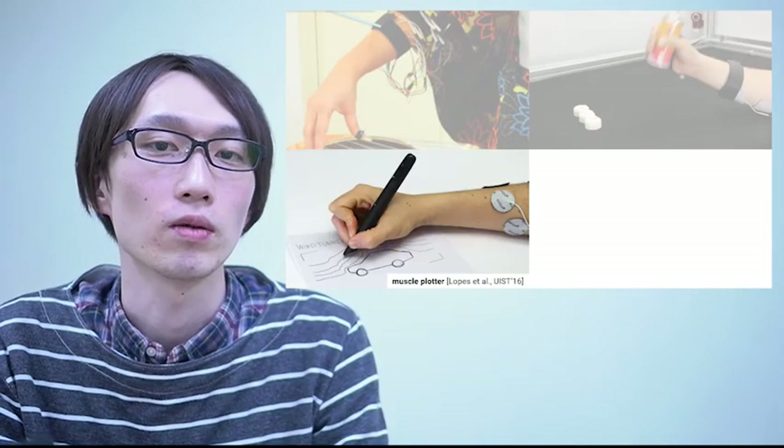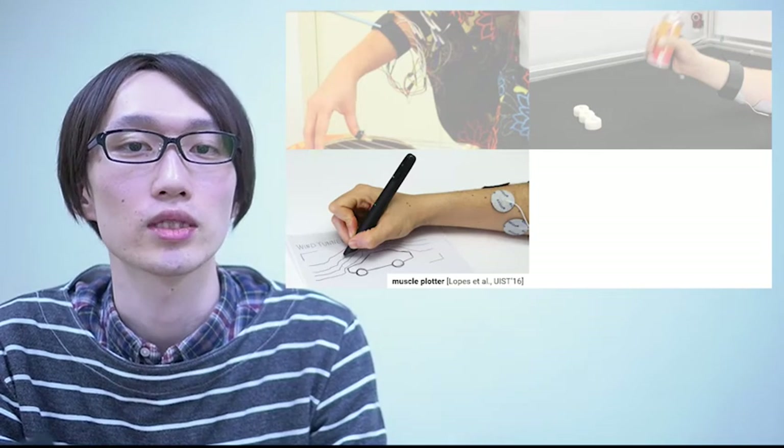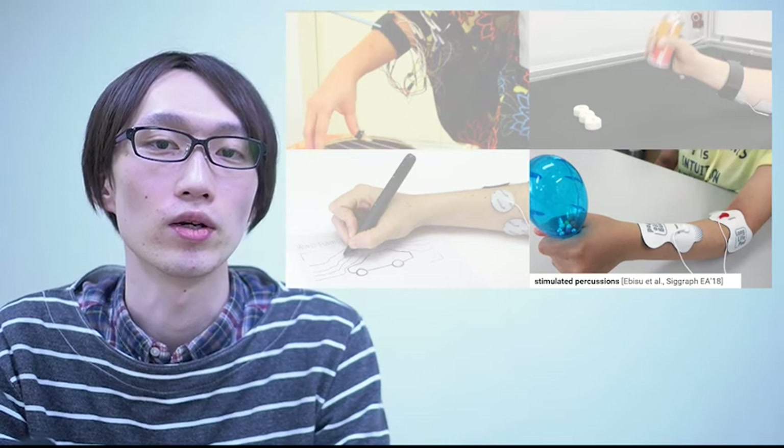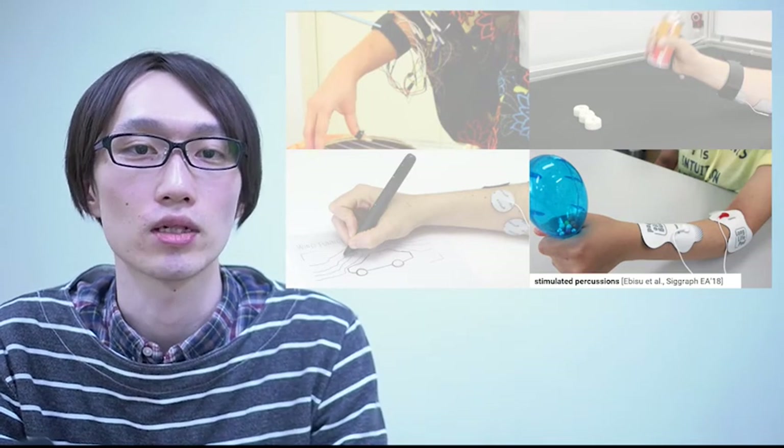This one called Muscle Porter controls your wrist and posture for you. And this one can move your wrist to tap to a beat, so you learn some beat patterns.